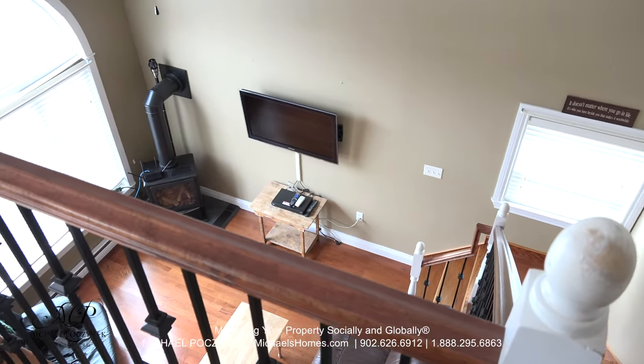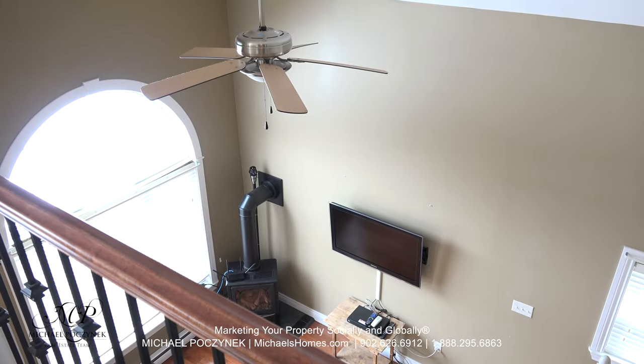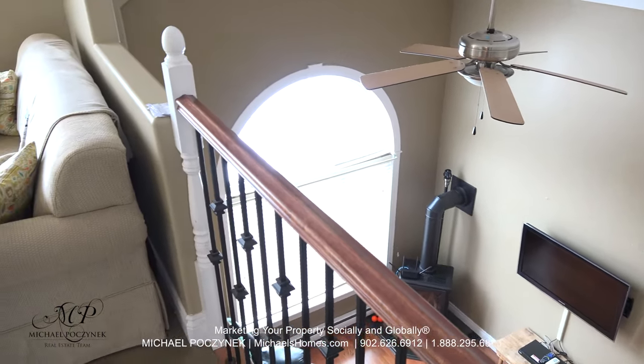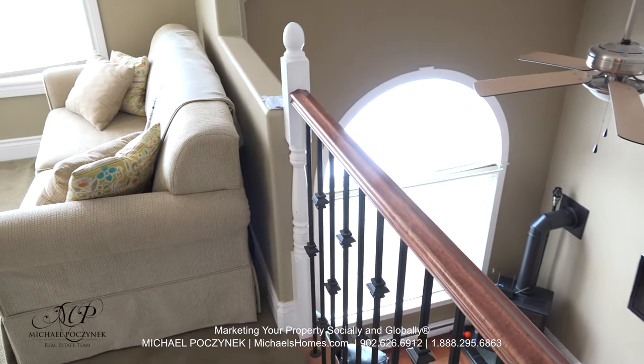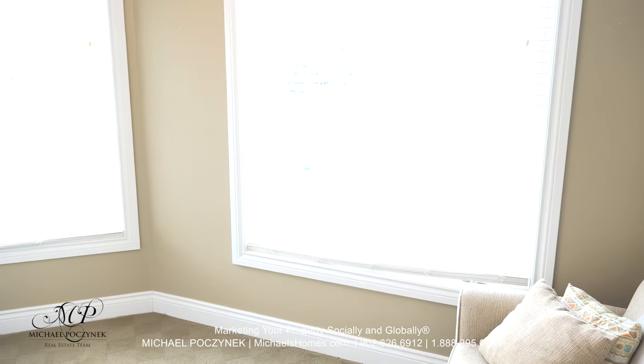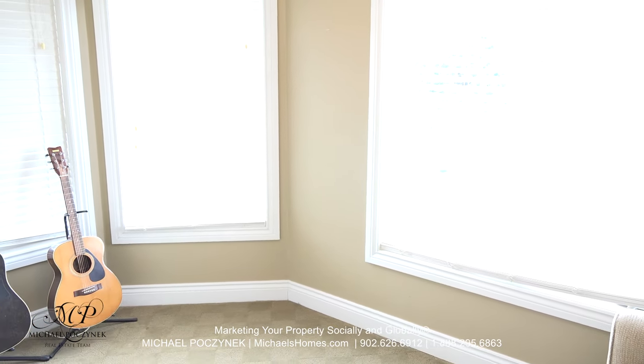The cathedral ceiling and ceiling fan are right there. And then over to the left, we have a grand sitting area which has some nice views. The sitting area could be used for a music room, den, office, additional sleeping space, or maybe a library.